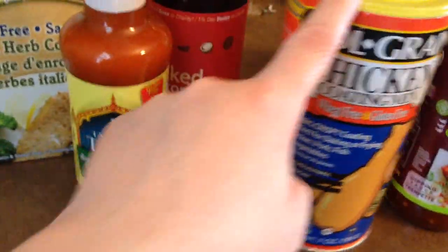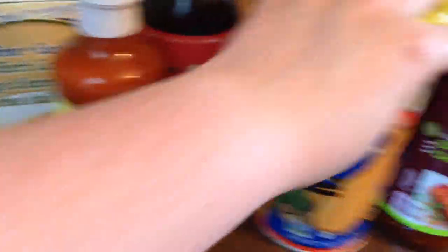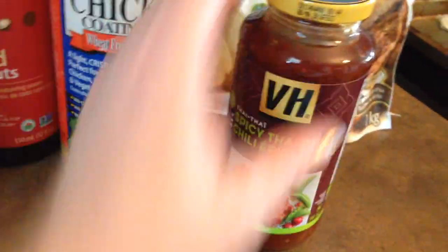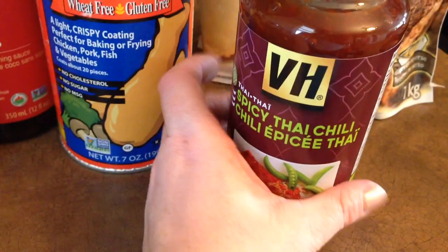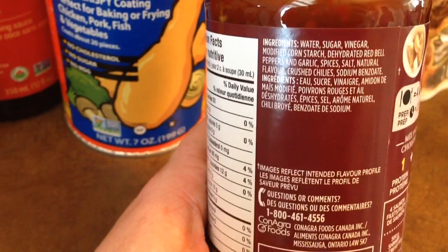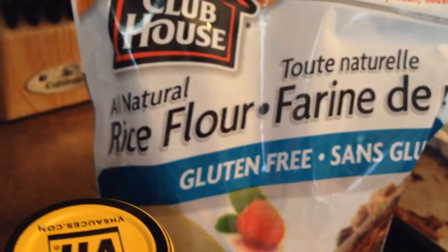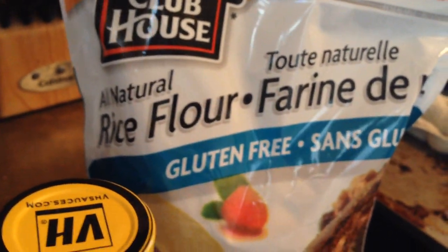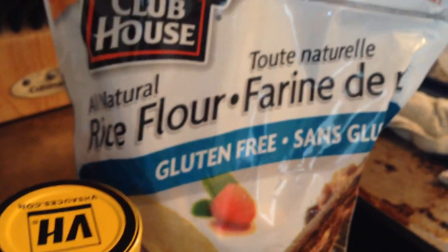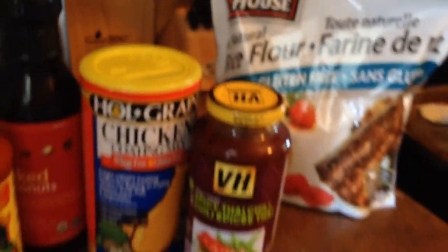This was about $4 to $4.99. Same with this one — about $4 to $4.99. This was spicy Thai chili, which is just a naturally gluten-free product. I think it will be yummy, maybe as a marinade or a sauce for some chicken. And then this is just my staple rice flour — all that's in it is rice flour. This is about $8 or $9, but it's a pretty big bag and it's quite good.